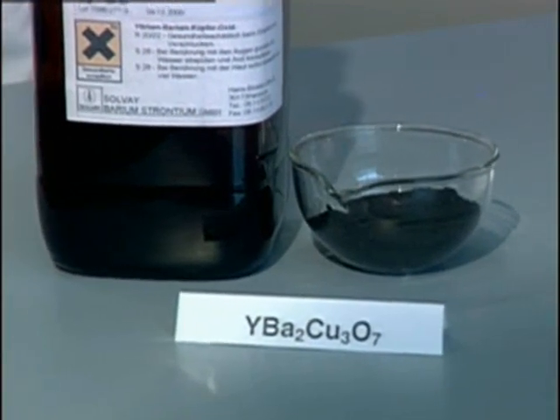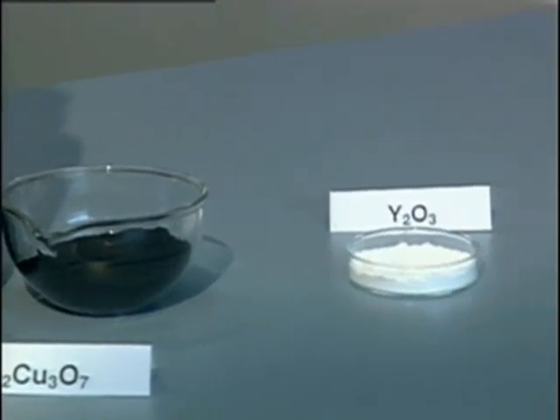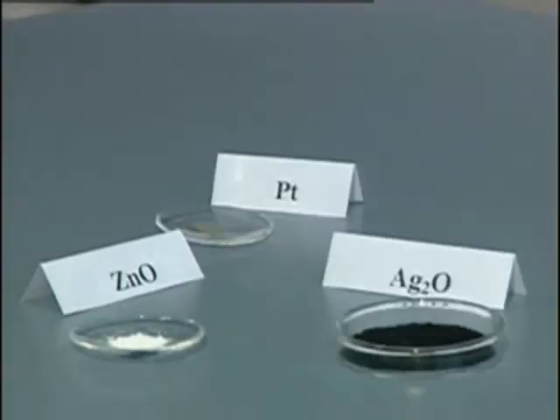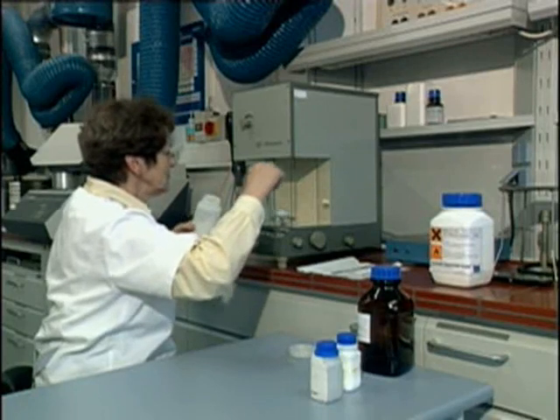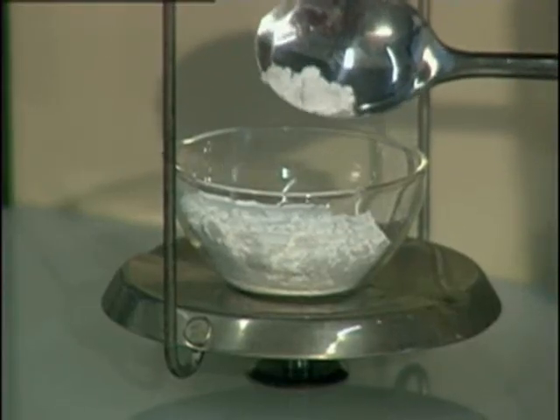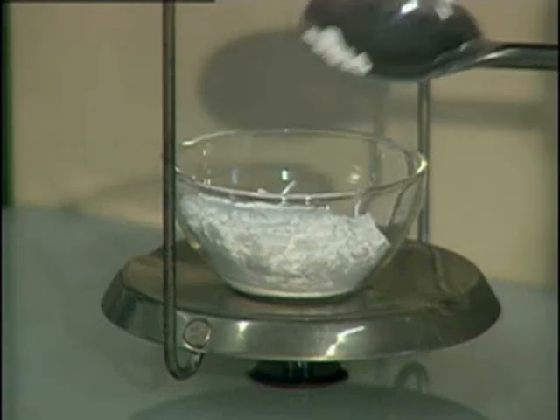The initial ingredients are powdered yttrium-barium-copper oxide and yttrium oxide. Further additives like metal oxides, platinum and silver enable the pinning of the magnetic flux and improve the mechanical strength of the material. First the powders are precisely weighed in well-determined ratios and then thoroughly mixed.